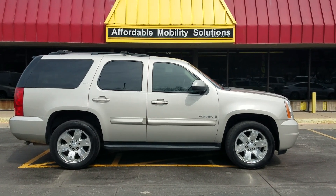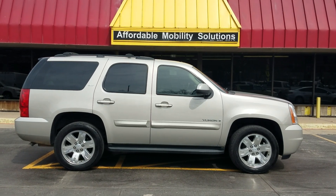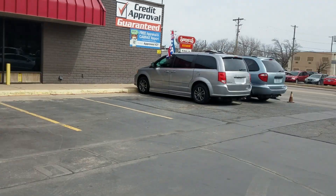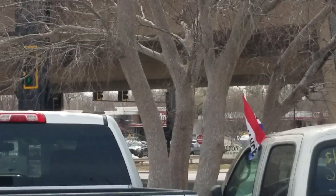Good afternoon, my name is Jeremiah with Affordable Mobility Solutions. Today I'm shooting a video for a 2008 GMC Yukon. We're at the northwest corner of Kellogg and Broadway here in Wichita, Kansas, caddy-corner from QuikTrip.